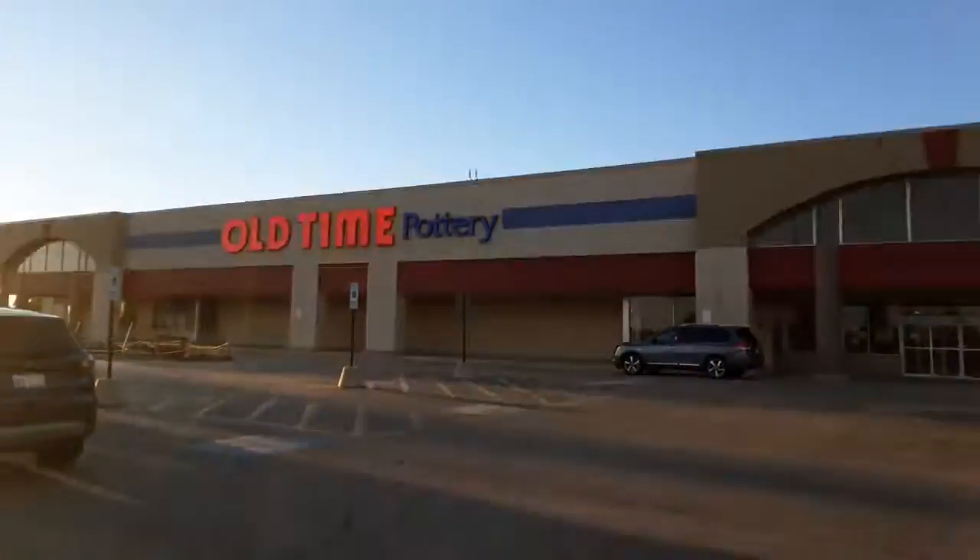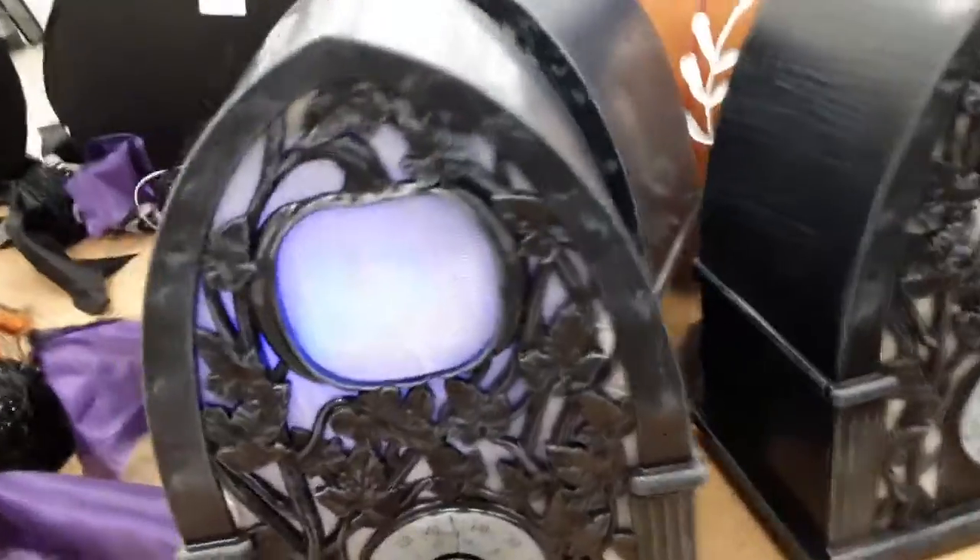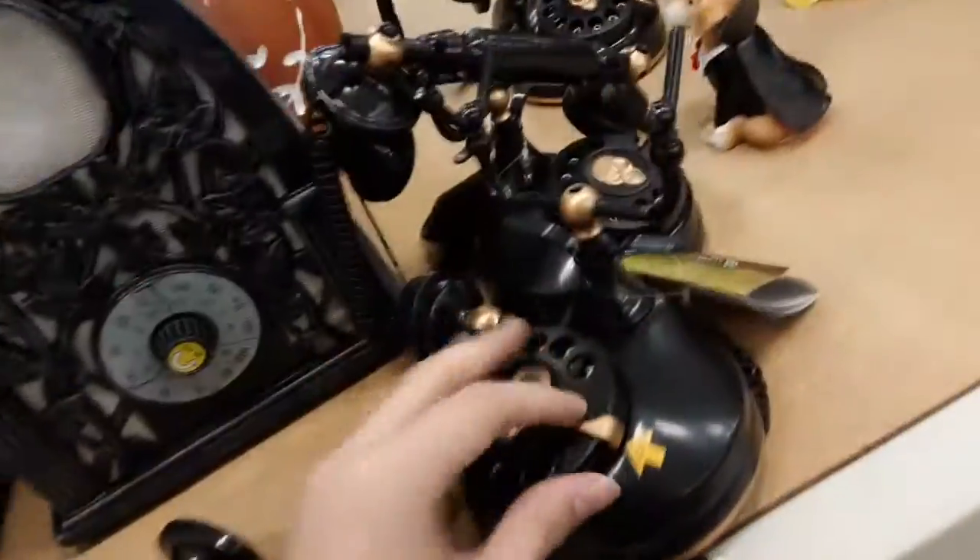We're going to go into the old typos, so let's take a look at what they have. They have the radio. They have three. I'm lucky I got to get one here. This one looks pretty good.